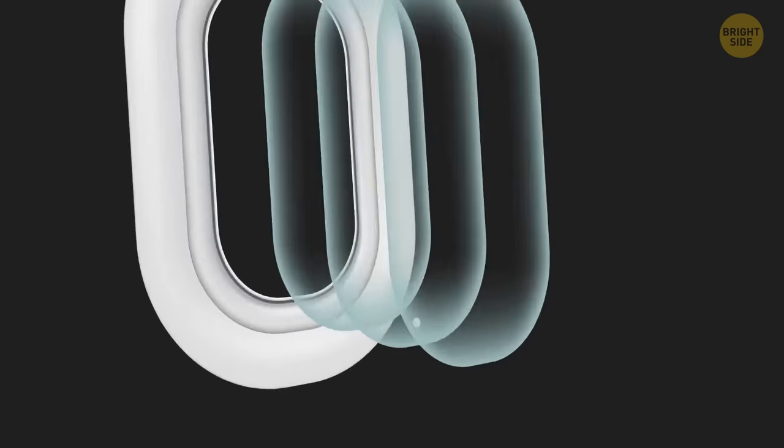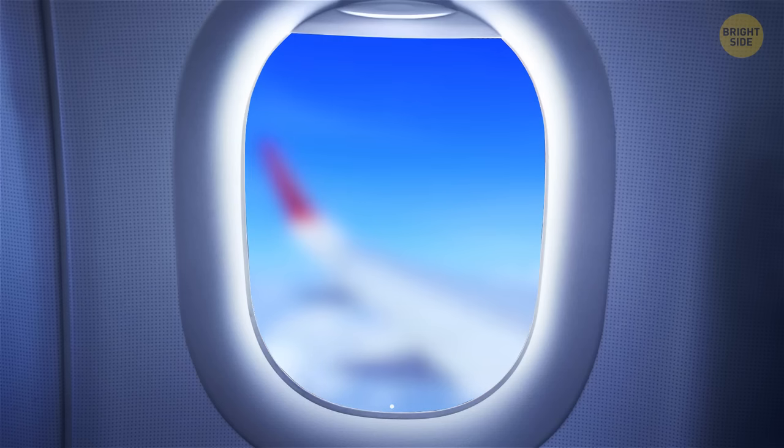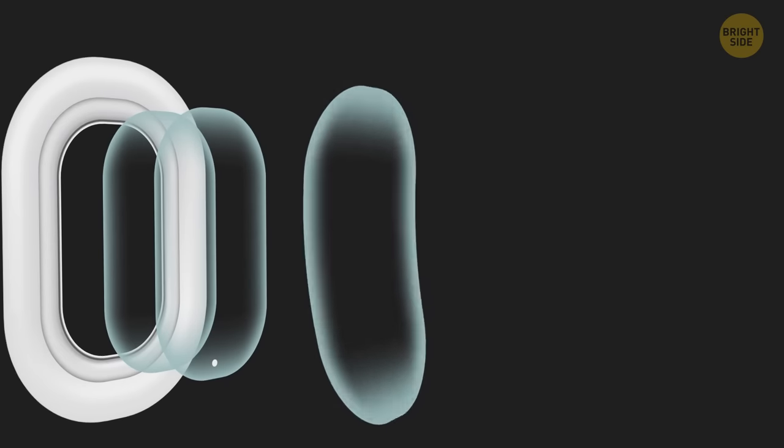Those little holes in airplane windows are designed to control the cabin pressure. They also protect the windows from fogging up as the temperatures drop and rise. By the way, the airplane window is round for a reason — this way, pressure is evenly distributed so it doesn't get deformed.